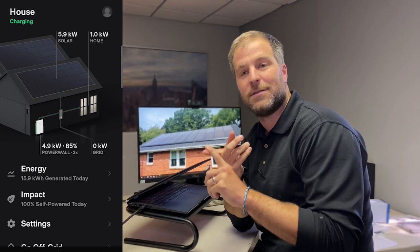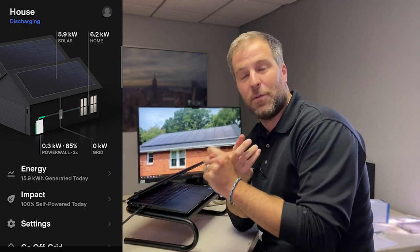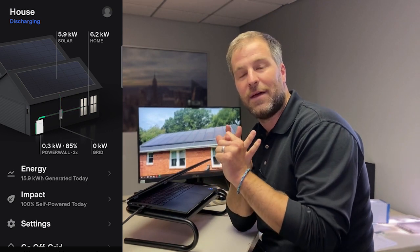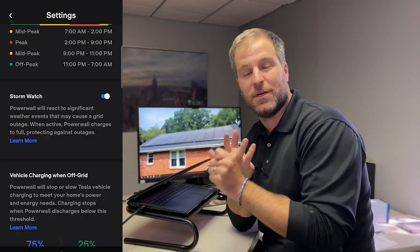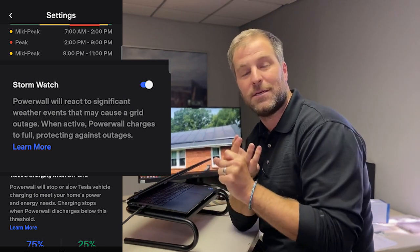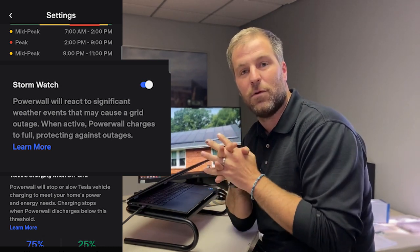First of all, we want to make sure they have access to the Powerwall app. What that does allows them to see exactly what energy is flowing into their home and the state of charge of the battery. Second, we want to make sure they have access to the storm watch function and they have enabled that. What that does is allow Tesla to actually push power into the Powerwall before a storm event rolls through.